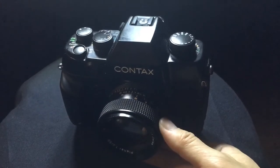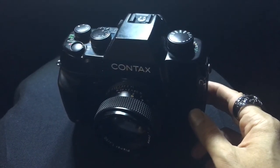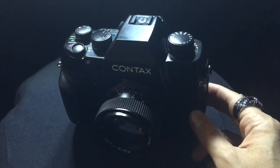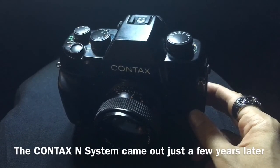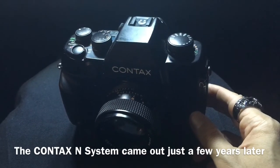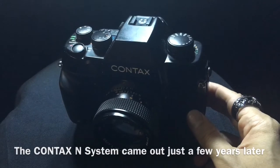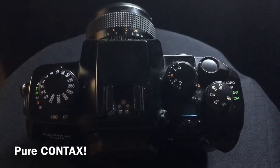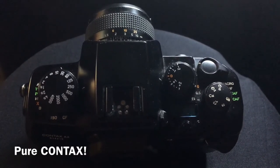I personally believe that Contax just didn't want to lose their user base and wanted to hold them over — but that's just my personal opinion, I have nothing to validate that. They did come out with their own autofocus system, the N system, in the early 2000s, but unfortunately the company folded right after that. Kind of a sad chapter.